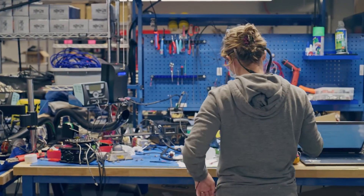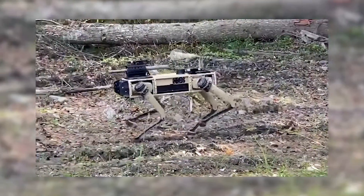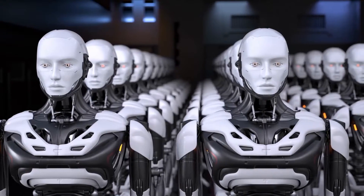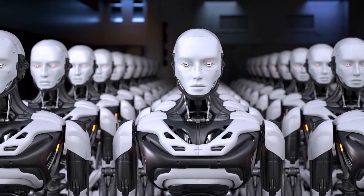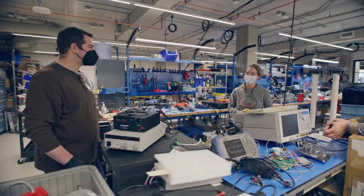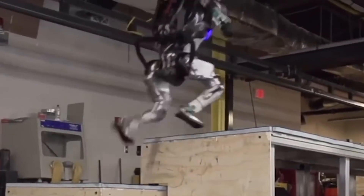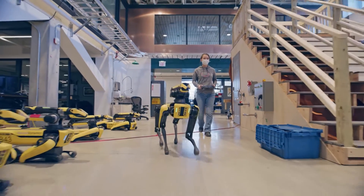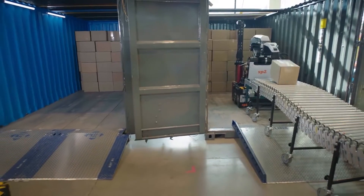How will this pledge influence the development and use of robots in various sectors, and will other robotics companies follow suit? By committing to non-weaponization, Boston Dynamics is setting a precedent for the robotics industry. This could lead to a shift in the focus of robotics development, steering it away from military applications and towards more beneficial uses.